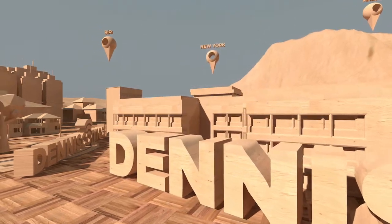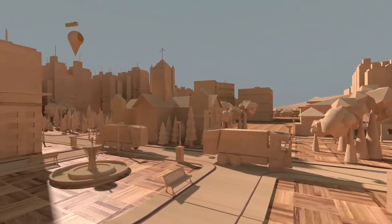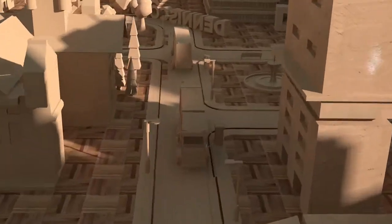Imagine a world where the service engineer located nearest to you arrives on time with the right parts, ready for a first time fix. Welcome to the world of Dennis Connect.